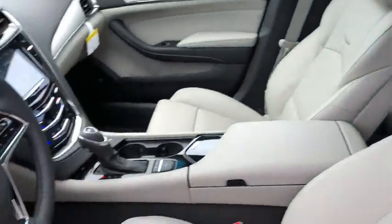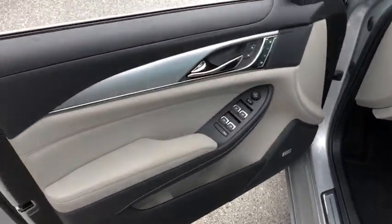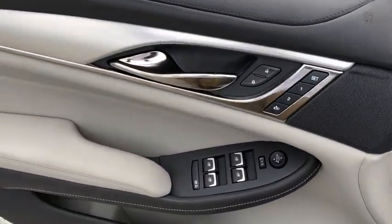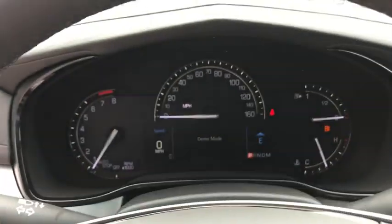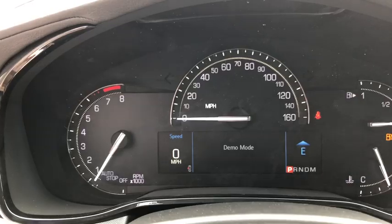This vehicle has less than 100 miles. Here are some of this vehicle's great options: power passenger seat, traction control, dual airbags, leather-wrapped steering wheel, power steering, four-wheel disc brakes, and center armrest.